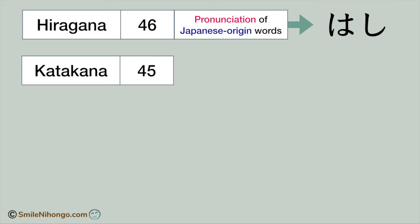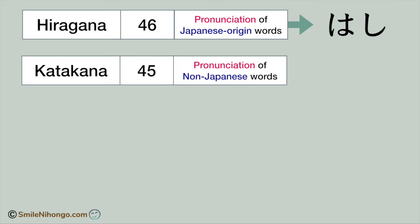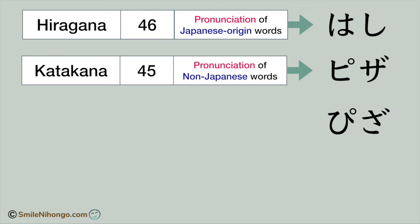On the other hand, katakana tells you how to pronounce non-Japanese words. We have so many words in Japanese that we have adapted from other languages. For instance, the word pizza came from English. Since it is not a Japanese word originally, we don't use hiragana to spell pizza. If you use hiragana like this, it's wrong. Pizza has to be spelled in katakana.